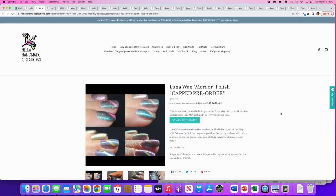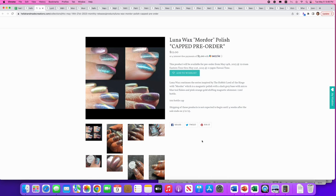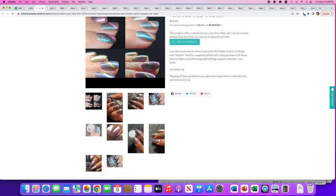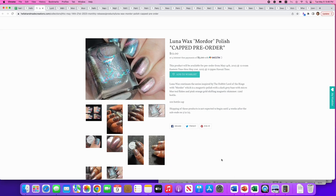Luna Wax: 'Mordor Polish' — yes, Hobbit and Lord of the Rings. It's a magnetic polish with a dark gray base, micro blue-teal flakes, and pink-orange-gold shifting magnetic shimmer. Only 100 available. Looking at the four pictures, I love how all those shifts look — but to me, the magnetic effect doesn't look that strong, and if I'm going to go with a magnetic I really like it to be a super strong shift. I'll say no, but it's a cool one to try.